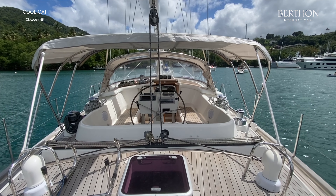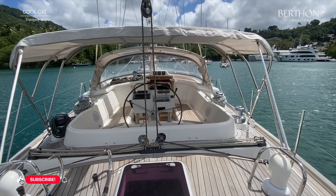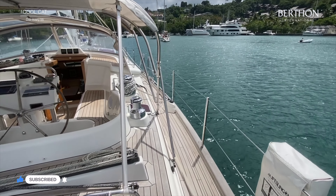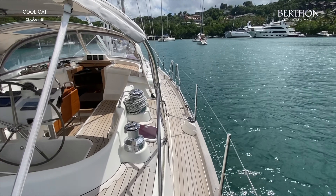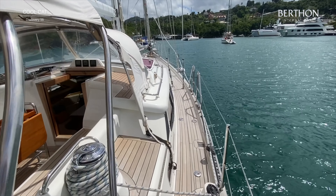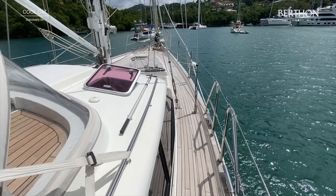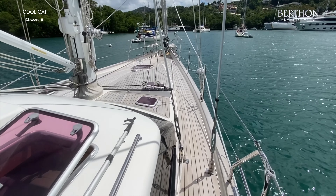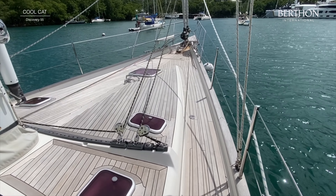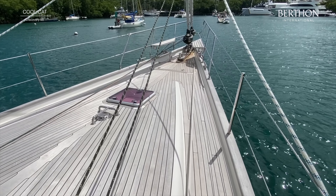Here we are on deck. The deck was very lightly sanded last year and it's looking excellent. Here she is with her bimini and spray hood — those were replaced in 2019. Very, very smart. We're just going through her wide side deck and up onto the foredeck. You can see the self-tacker here. She's got the Discovery Solent rig, as with all of her sisters.